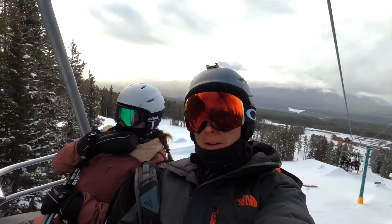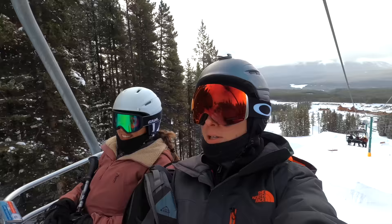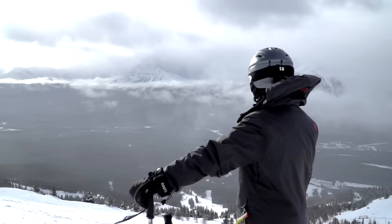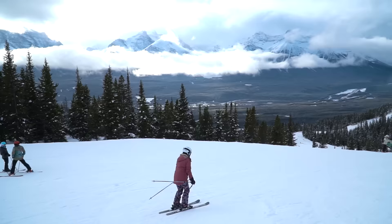After having a delicious Mexican lunch, we're now on the Glacier chairlift heading up to another chairlift called Top of the World — and that's because you really feel that way when you're up there.